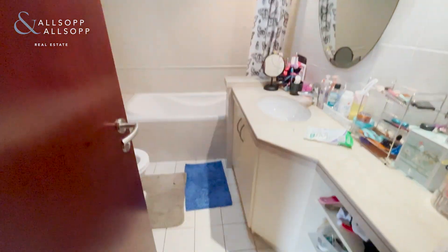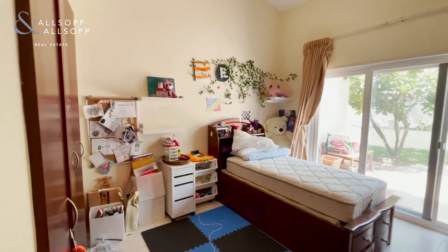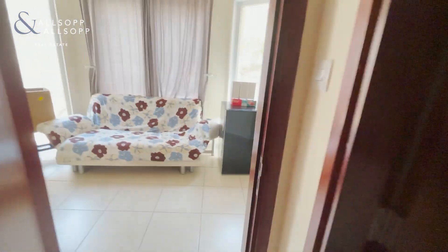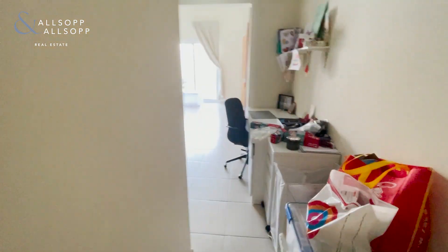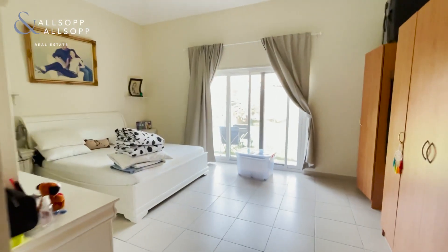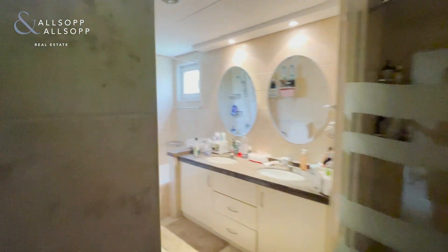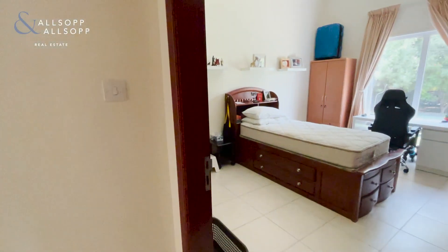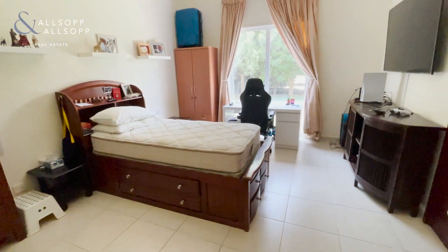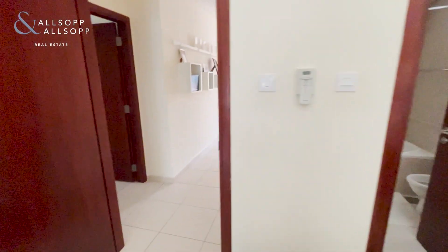Four good-sized rooms, all with en-suites. Bedroom two here — all the bedrooms in this property have independent en-suites.